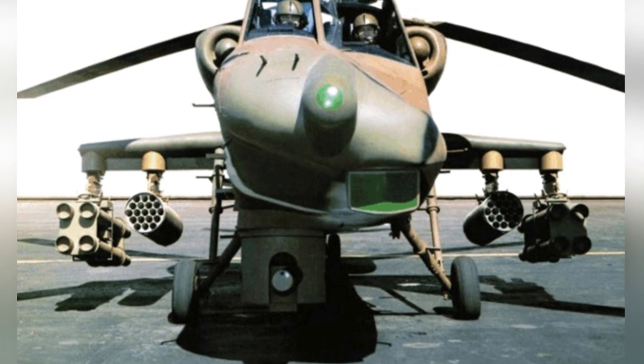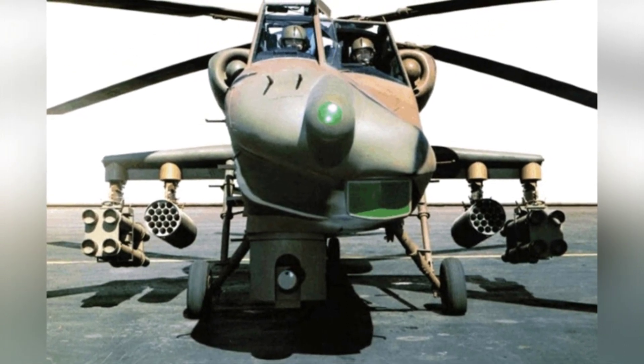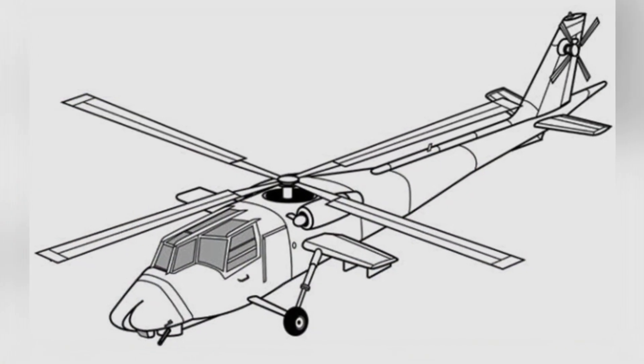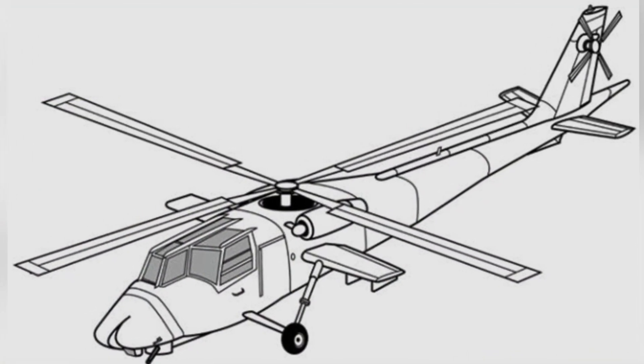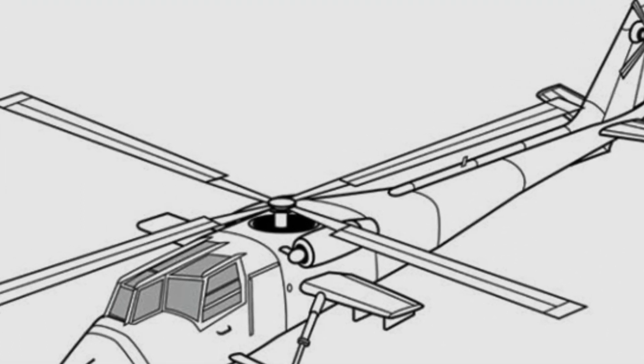The field of view for the weapon operator is quite wide, but it also brings some disadvantages. The most direct one is that the pilot's right side field of view is blocked by the weapon operator's position, which is not conducive to flight. Another disadvantage is that it makes the aircraft look ugly.